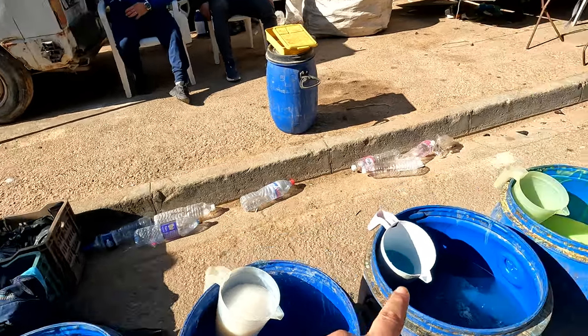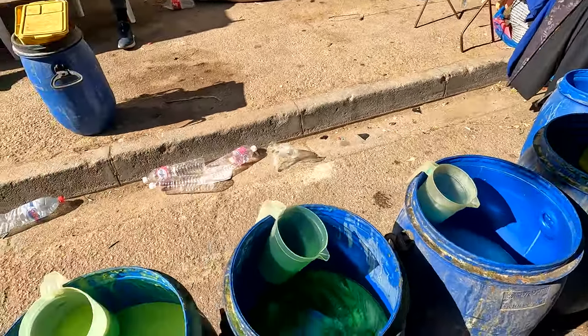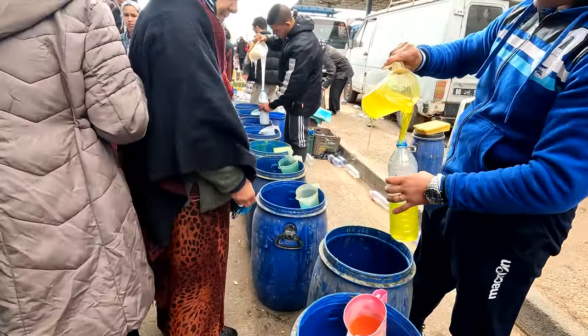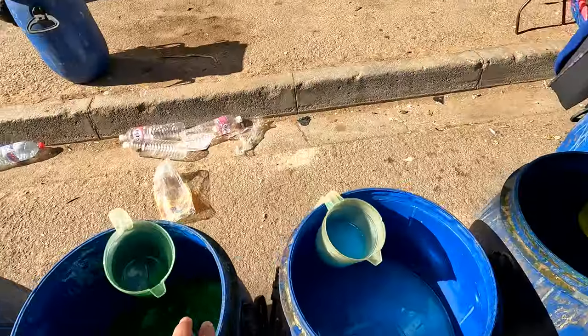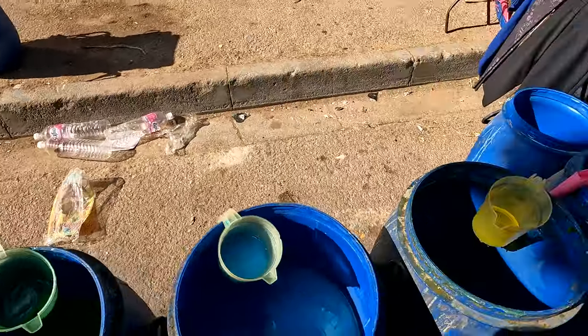This is a liquid cleaner for floors, mostly. You can ask for either five liters or more. Instead of going for a branded one, you can just buy in bulk from here — pretty neat.